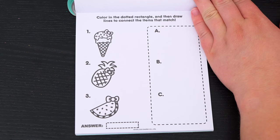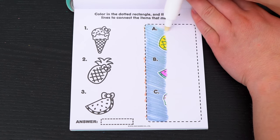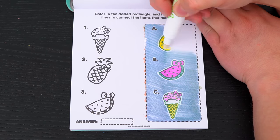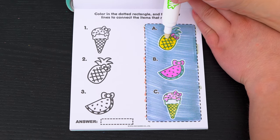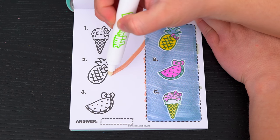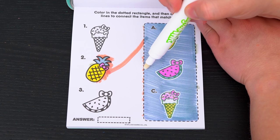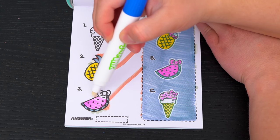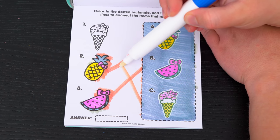Color in the dotted rectangle and then draw lines to connect the items that match! Okay, so the first thing is a pineapple - that matches with number two! And then we have this watermelon - that matches with number three! And lastly is this ice cream cone - that matches with number one!